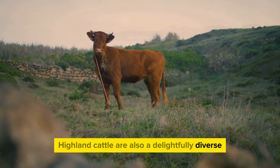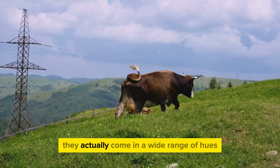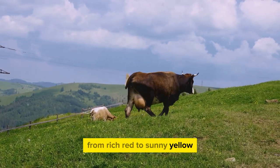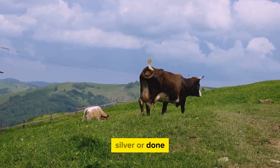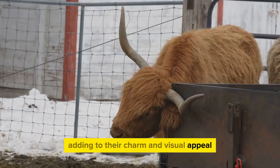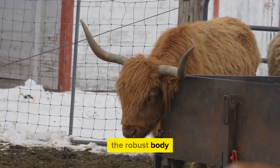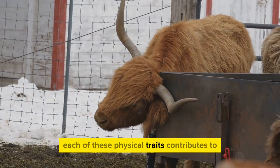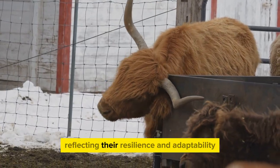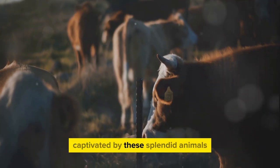Highland cattle are also a delightfully diverse bunch when it comes to color. While you might picture them as uniformly reddish-brown, they actually come in a wide range of hues — from jet black to brindle, from rich red to sunny yellow, and even white, silver, or dun. Each of these physical traits — the long protective hair, the versatile horns, the robust body, and the colorful coat — contributes to the Highland cattle's ability to thrive in challenging conditions, reflecting their resilience and adaptability.